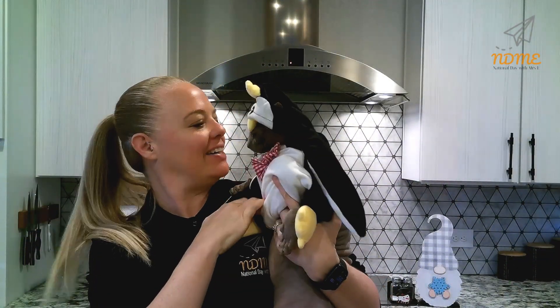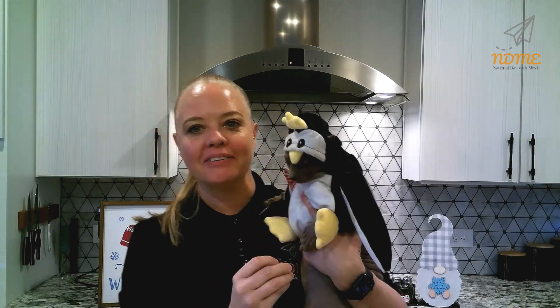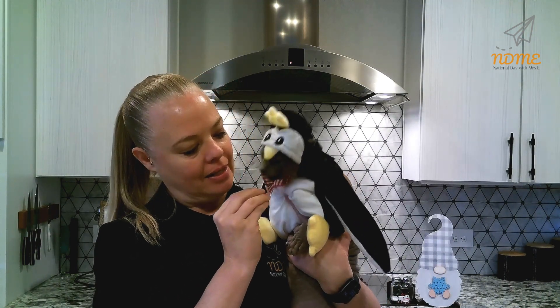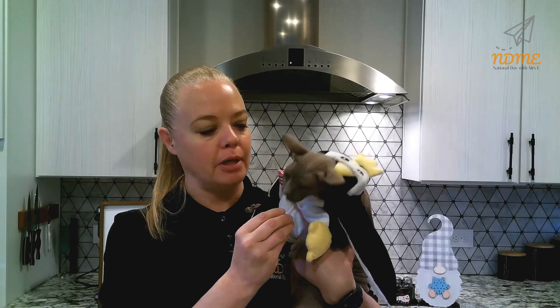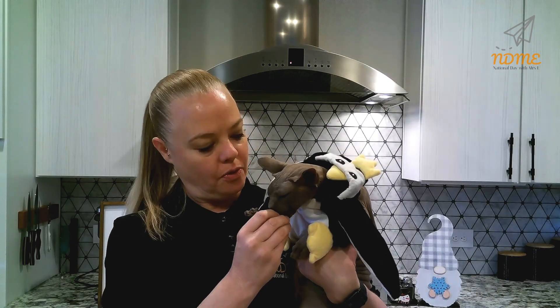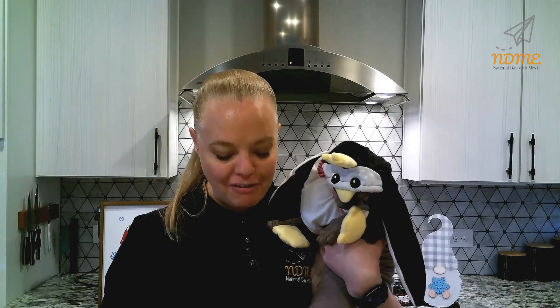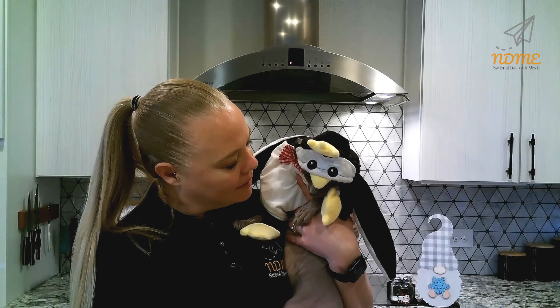All right, National Dayers — penguin commando coming at you! You knew it was going to happen, right? It's penguin day — what else am I supposed to do with him? I had to dress him up like a penguin. Oh, you got your hat off — good job! All right National Dayers, go to your local library and learn a little bit about penguins. If you have time, go to the zoo — they're pretty adorable, aren't they? Keep smiling, have a fabulous Friday and an amazing weekend. We will see you next week!